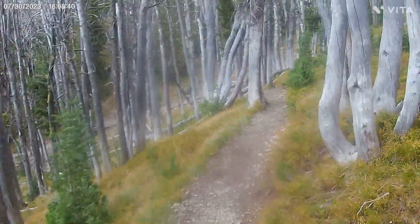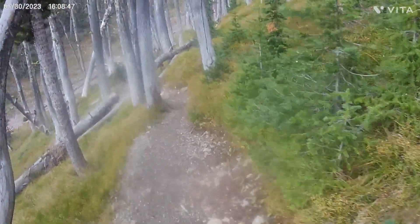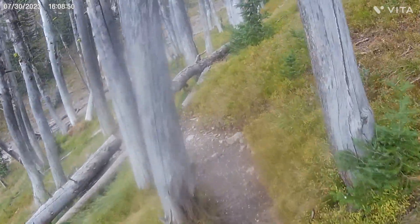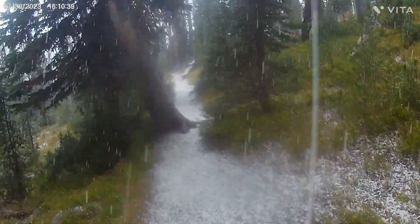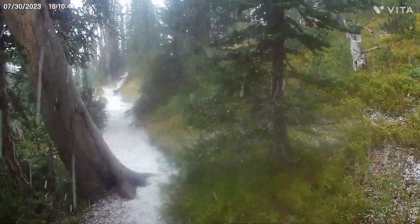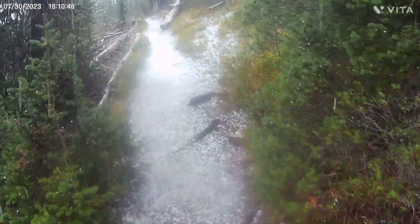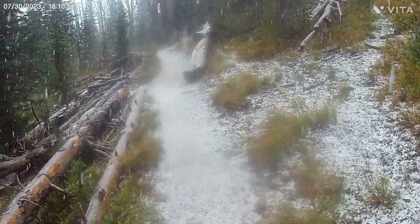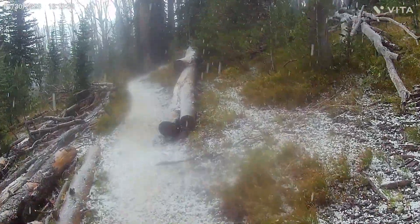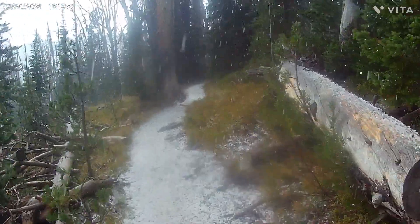It's sleeting now — I don't know if you can see it. Ouch, it hurts. It's bouncing off my head, does not feel good. It's really coming down — look at the ground. Holy heck, this hurts. These things are really hard on my head. I wish I had a couple more hats. I'm glad I turned around when I did — this would not be fun out in the open at all.